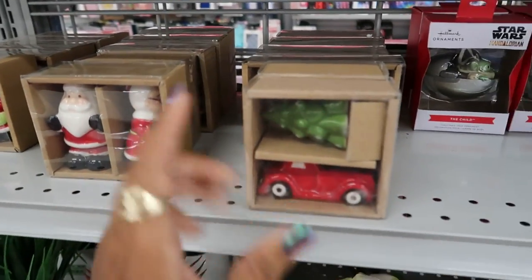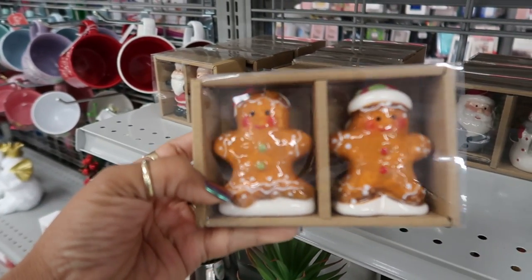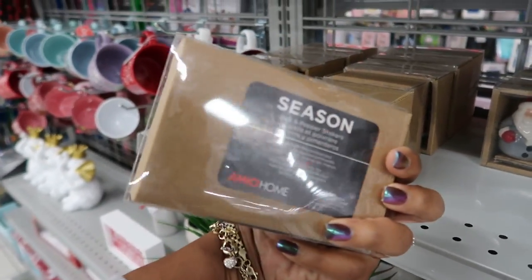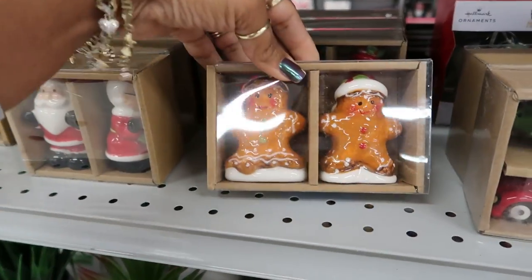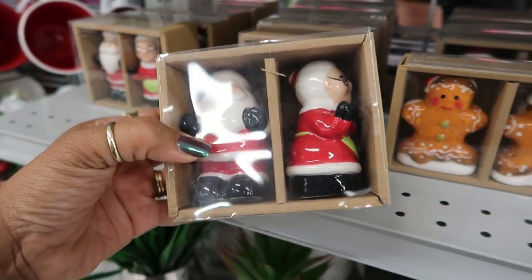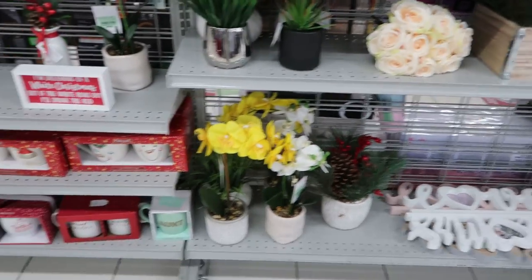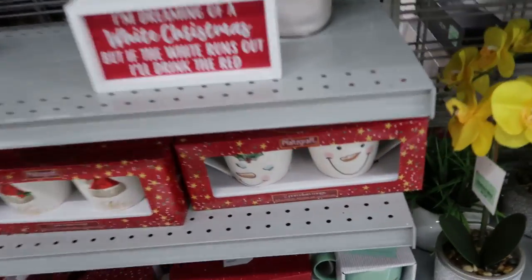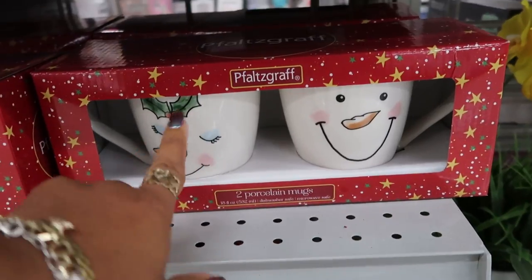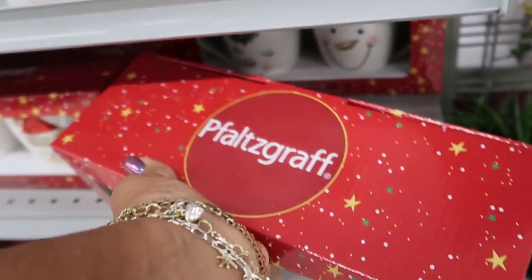Oh my goodness, I see it! Look at that. They're not that cute though — I like the ones I picked up at Kohl's. $3.99. But if somebody else is looking for gingerbread, they have something here. Santa, and then a red truck and a tree. Then there's plants and cups. Look at that set right there — tell me that's not cute. I love the face on her with the mistletoe. $5.99.